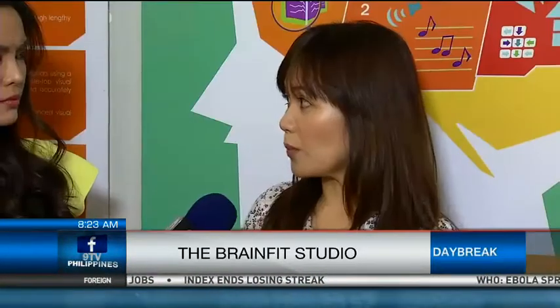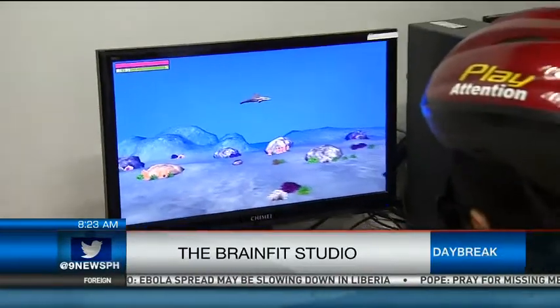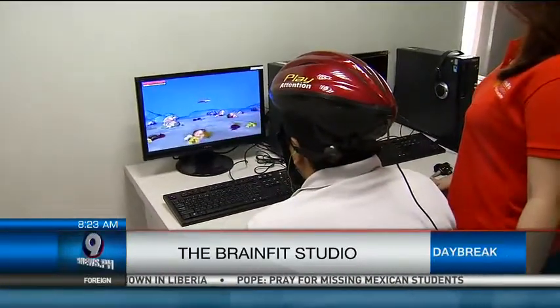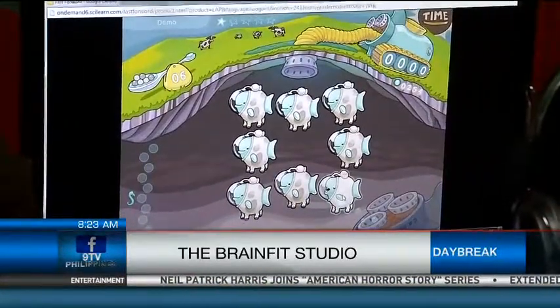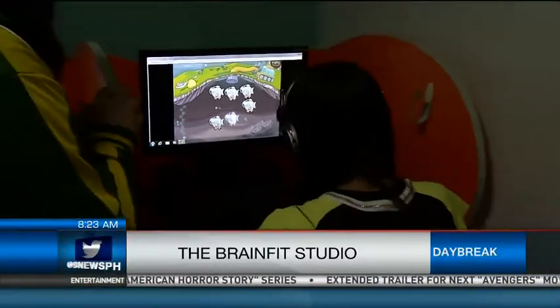The second program is visual processing, which is very vital in school subjects like math and Chinese. It improves the child's visual processing, visual perceptual skills, and memory. The third is the auditory brain pillar — for this one, we want to improve the child's comprehension, receptive and expressive skills, communication, and auditory processing.